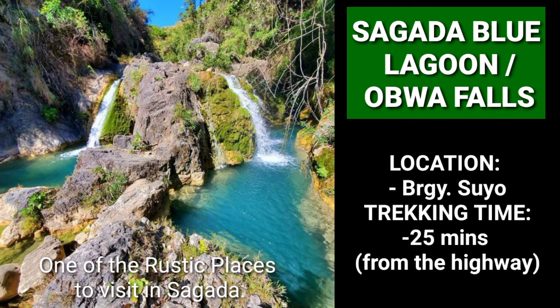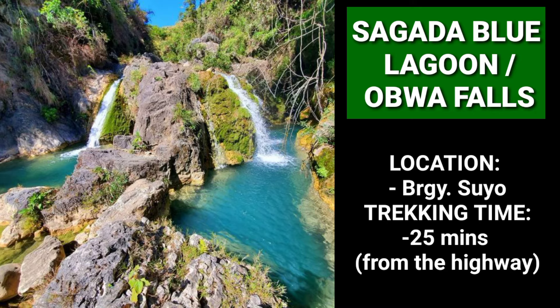Obwa Falls is one of the rustic places to visit in Sagada. Sagada Blue Lagoon is a series of mini-waterfalls with circular pools that reflect the blue sky. Getting here is recommended for extreme hikers and adventurers. Plunge into one of the pools to give you instant relief.